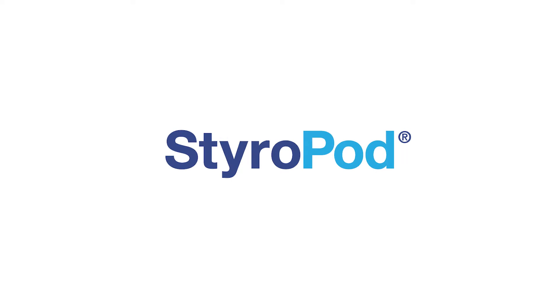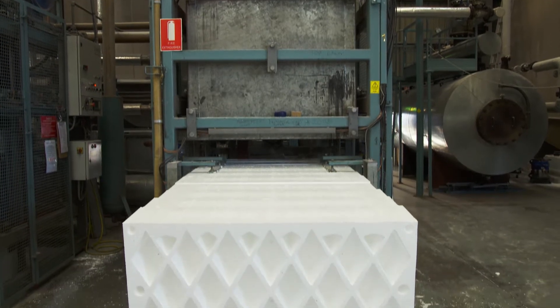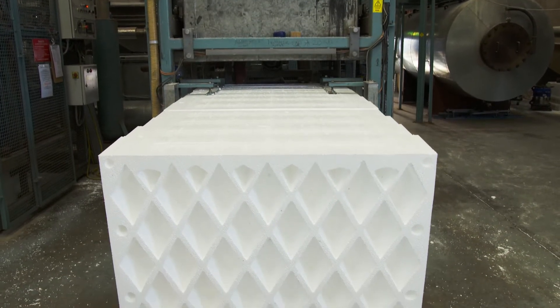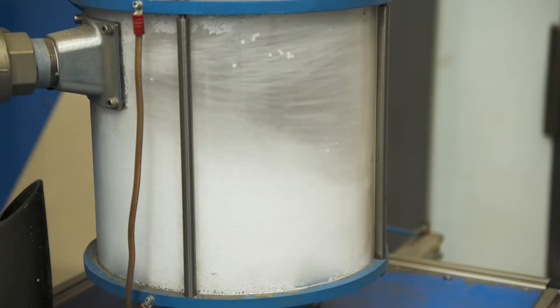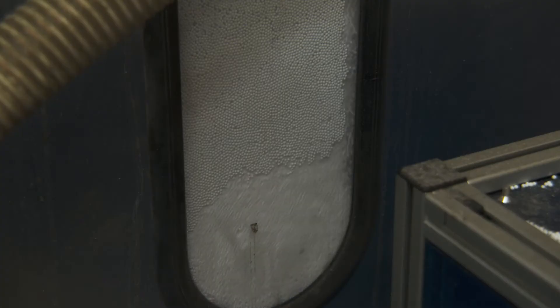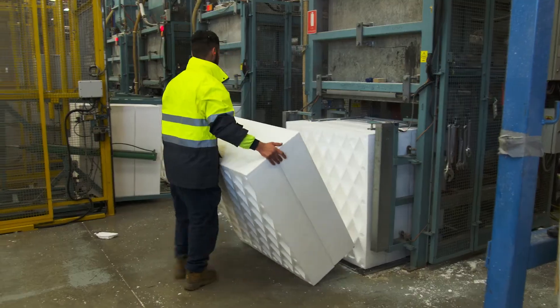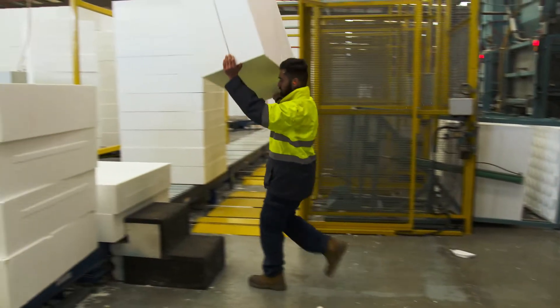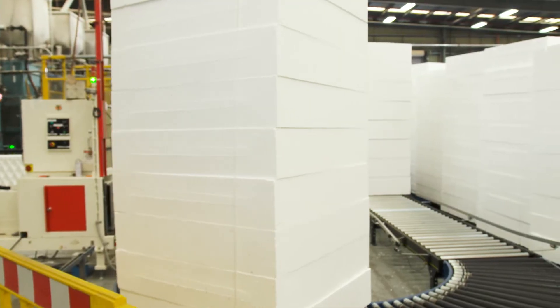Fomex Styropods are a strong and lightweight polystyrene waffle pod void former system for concrete slabs. They are designed specifically for residential, commercial and industrial markets. Styropods provide under slab insulation and support while reducing the effects of soil movement and lowering the amount of concrete required for a build. Fomex Styropods make construction quicker and more cost-effective compared to traditional concrete pores.